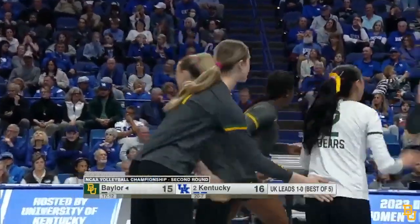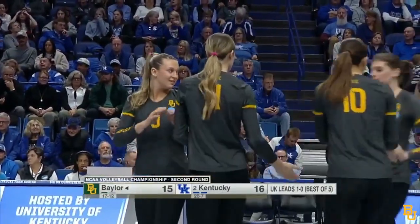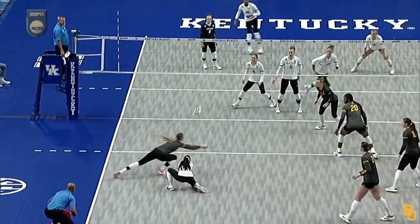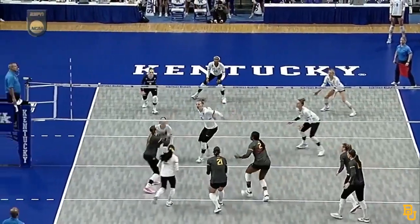Kill by Kendall Murphy, targeting Regan Rutherford in the back row. Really, really great high swing over the block by her. Out of system a little bit.